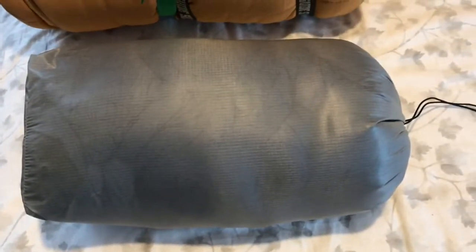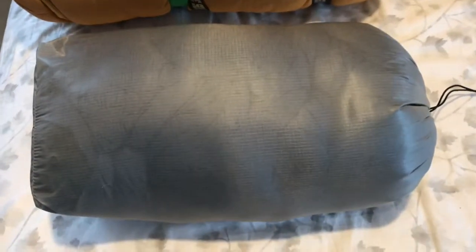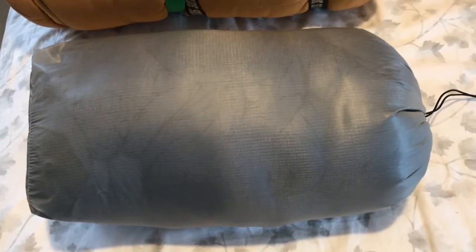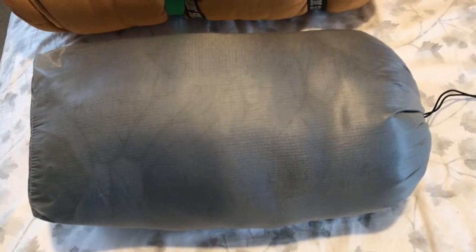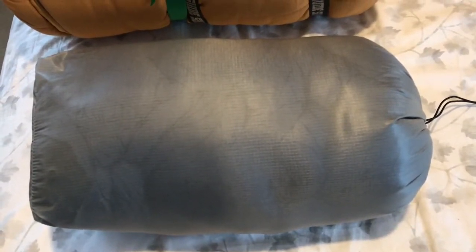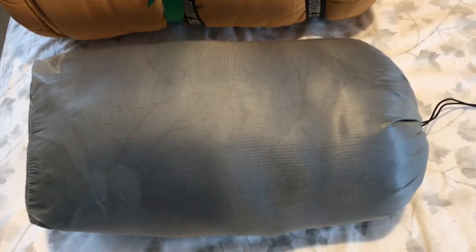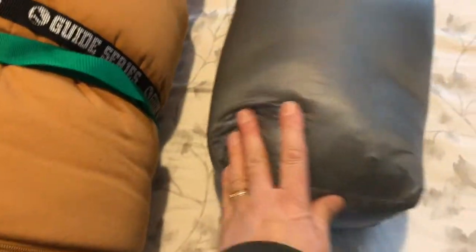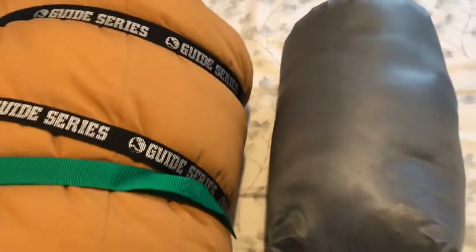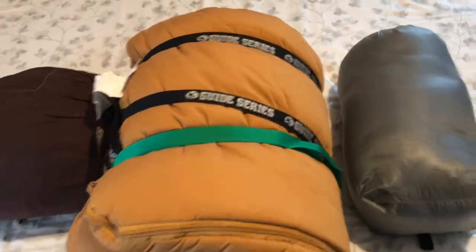The last one, which is new, is my Katabatic quilt. It's super light and super warm — it's a 15-degree Flex 15 Wide six-foot quilt, and this is what I'm going to be taking on the Appalachian Trail. It stuffs into a small stuff sack and is very very light.